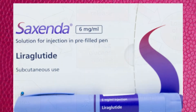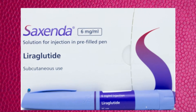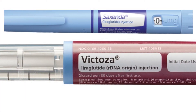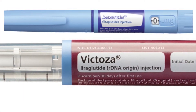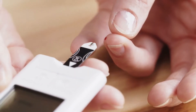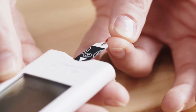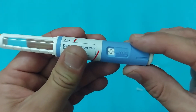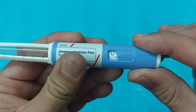The first brands we will discuss are Saxenda and Victoza Injection. Saxenda and Victoza both contain the GLP-1 receptor agonist Liraglutide. Victoza is approved for the treatment of type 2 diabetes, while Saxenda is approved for weight loss in overweight non-diabetics. Saxenda and Victoza are taken daily and are available in a pen-like auto-injector.